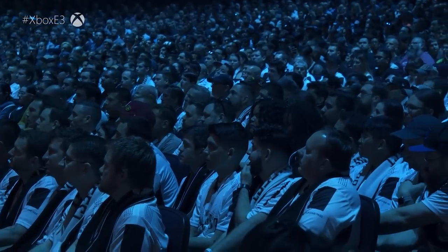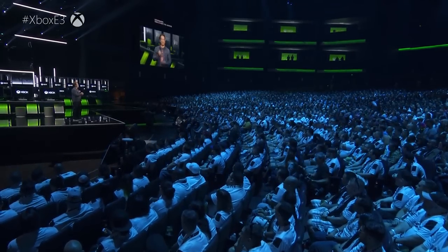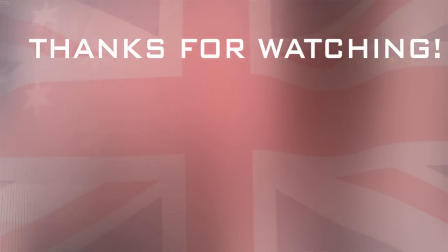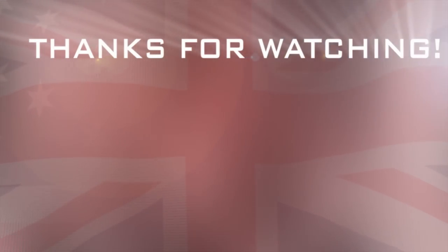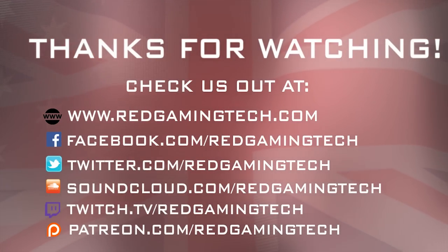Hopefully you have enjoyed the video. If you did, like, share, comment, and subscribe. I'll see you soon. Take care of yourselves. Bye for now.